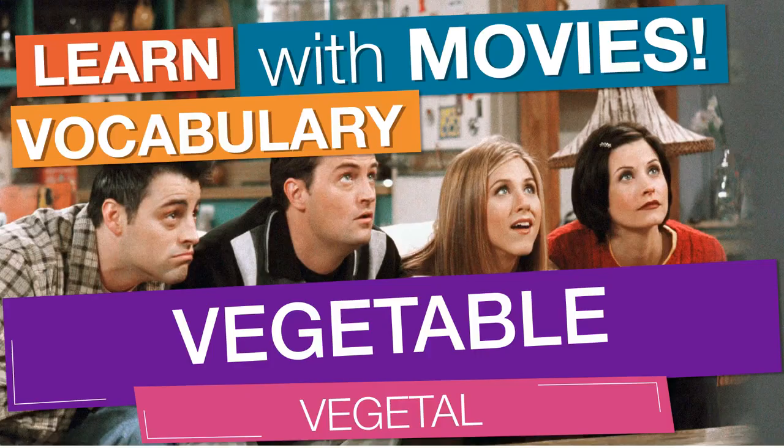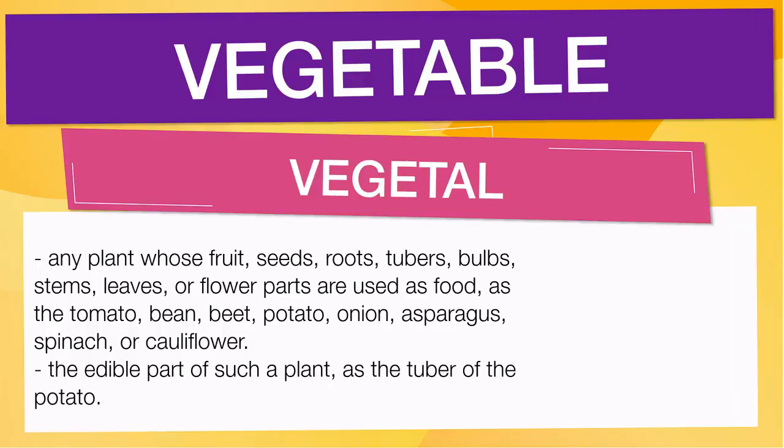In English vocabulary, we will learn the word 'vegetable.' It means any plant whose fruit, seeds, roots, tubers, bulbs, stems, leaves, or flower parts are used as food,